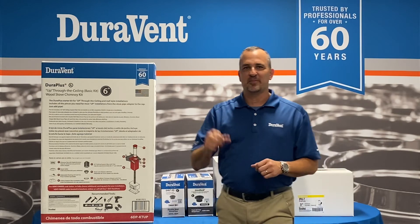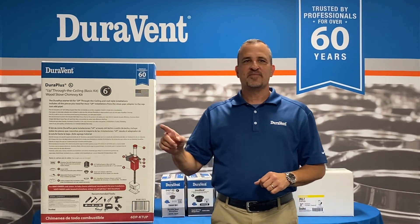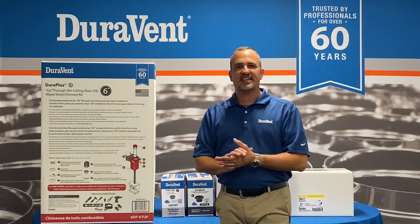Thank you for hearing me out — I appreciate it. Please go to Duravitt's YouTube channel for other videos and content. Have a great day.